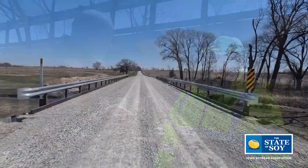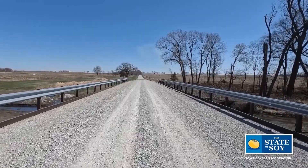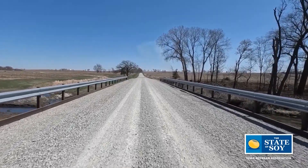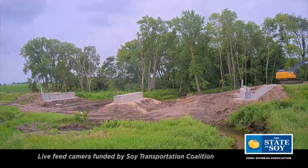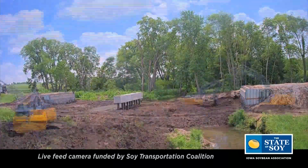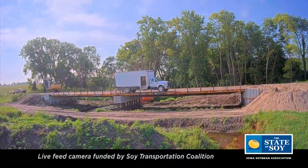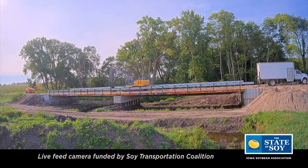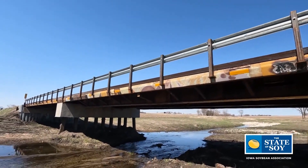Connect some dots for us. Well, the Soy Transportation Coalition actually funded the live feed cameras for this bridge and also helped me develop the set of plans. It's basically taking refurbished flatbed rail cars and converting them into bridge support structure at a tremendous savings.